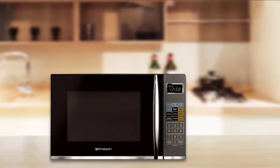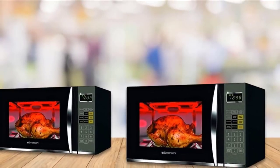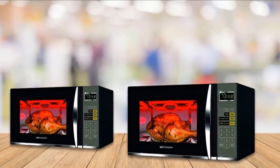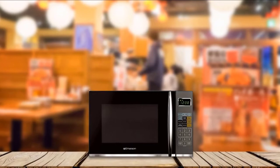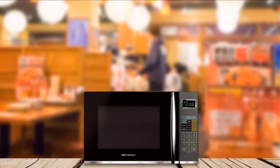With the Emerson, you also get 9 pre-programmed settings, 11 power levels, 2 defrost settings, a digital clock and timer, and a removable glass turntable. Perfect for large households thanks to its power, capacity, and versatility in the kitchen, the Emerson also features a child safety lock, making it a good choice for families with kids.